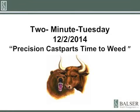Hi, welcome to our two-minute Tuesday for December 2nd of 2014. Our title this week is Precision Cast Parts, Time to Weed. My name is Roger Balzer, Balzer Wealth Management.